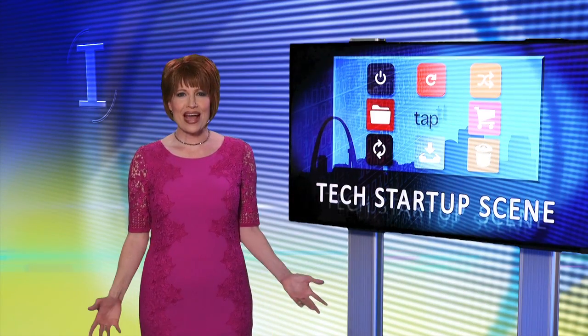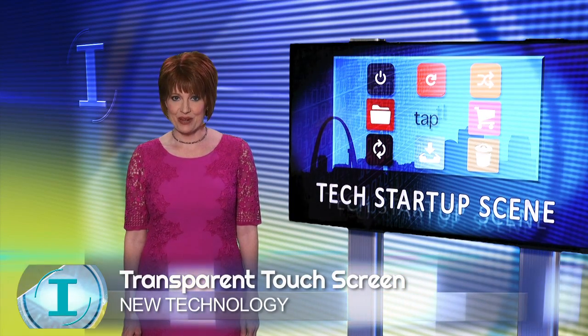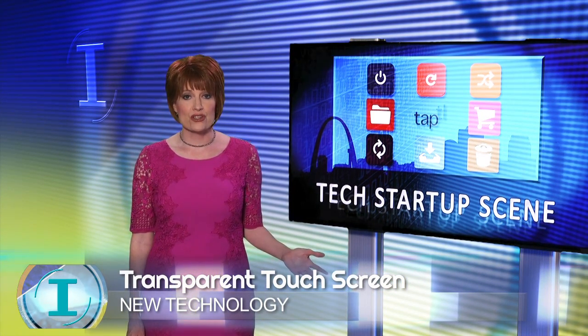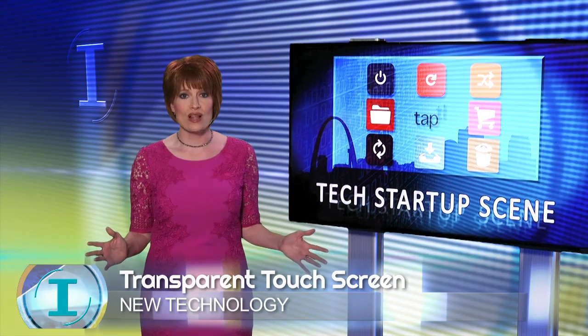St. Louis has one of the fastest growing tech startup scenes in the country and it's at the top of the list for tech startup funding. In this segment we take you inside the startup scene. This month we feature a company called TapTL that's taking touchscreen technology to a whole new level.